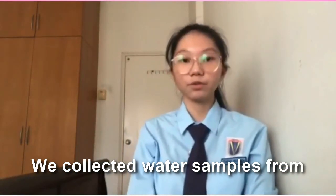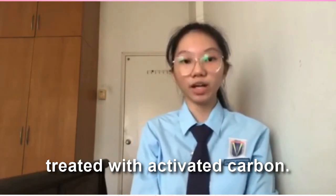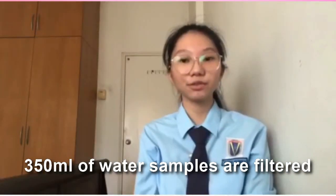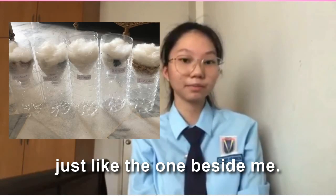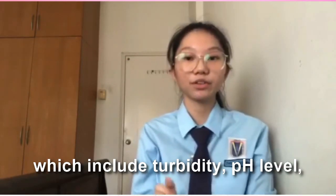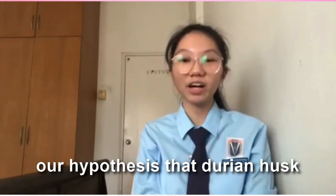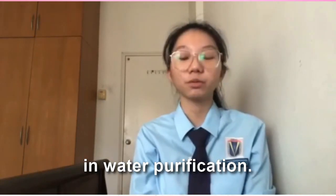We collected water samples from tap water and pool water to be treated with activated carbon. For each type of activated carbon, 350 milliliters of water samples are filtered 3 times through a filter design, just like the one beside me. After that comes the tests, which include turbidity, pH level, chlorine test, and biochemical oxygen demand (BOD), to prove our hypothesis that Durian Husk activated carbon has potential in water purification.